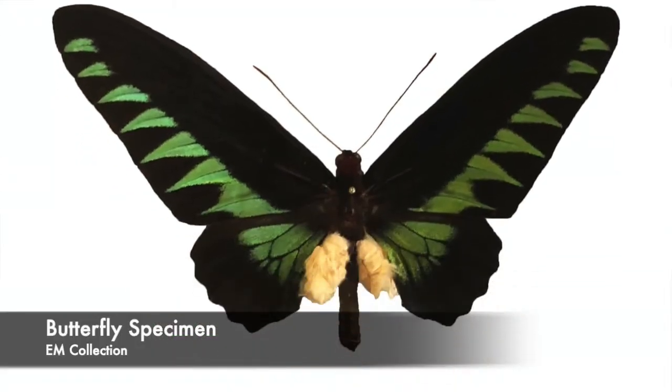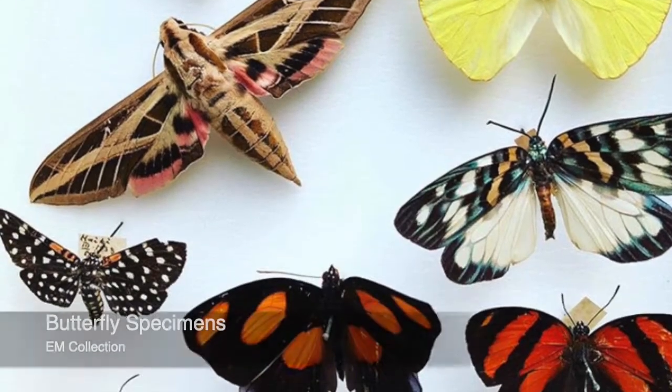At the museum we have butterfly specimens that are preserved, similar to the herbarium — which has plant specimens dried and pressed. We also have butterfly specimens and other insects. Butterflies are very common to collect mainly because of their beauty, but scientists collect them too because it tells us about the environment and the earth. Places like Washington DC and Cornell preserve butterfly specimens.